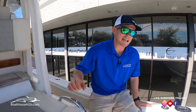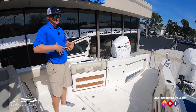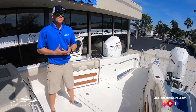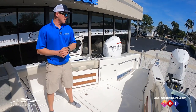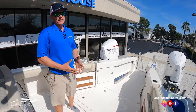A question I get quite a bit is: why this extra space in the back? Why the shape of the boat? Is it a catamaran? To clear up and answer some of those questions — it is a traditional V-bottom boat, and what this does back here are a couple of different things. It gives you a lot more space in the transom of the boat.